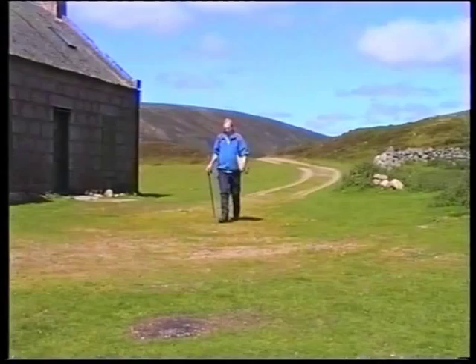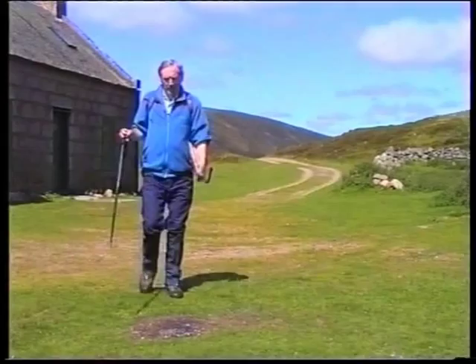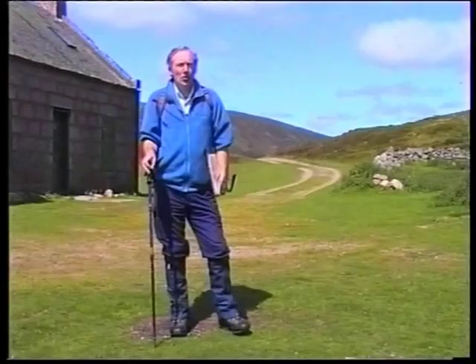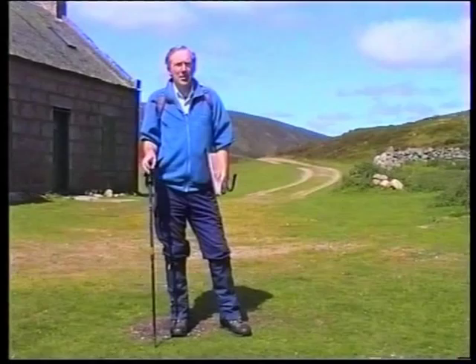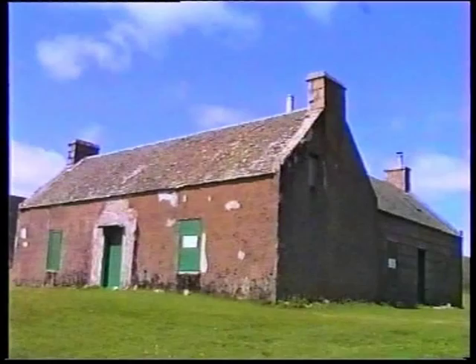Well, here we are at Loch Calater Lodge. That's taken us quite a wee bit of time to walk that bit. Loch Calater Lodge is actually something of a complex. There are three buildings within this complex. There's the lodge itself, which probably dates back to Victorian times.